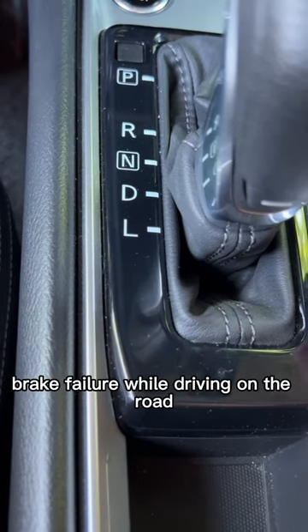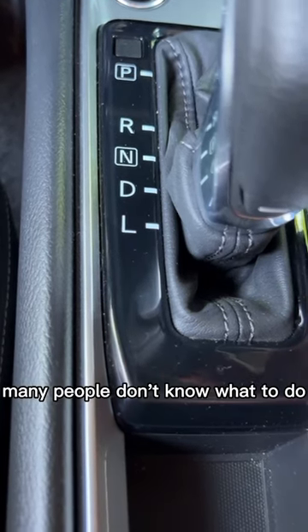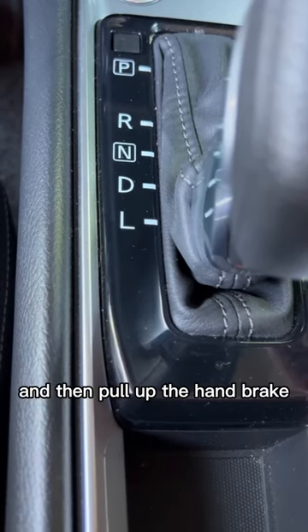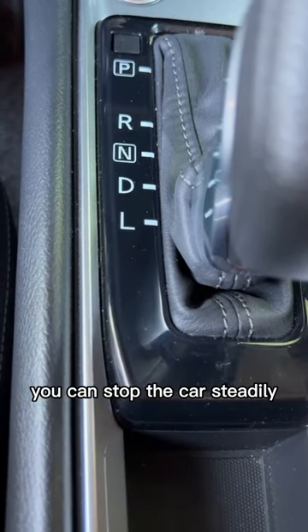Fourth, if you encounter brake failure while driving on the road, many people don't know what to do. In fact, we only need to shift the gear to L to quickly reduce the speed of the car, and then pull up the handbrake when the speed drops to the lowest. You can stop the car steadily.